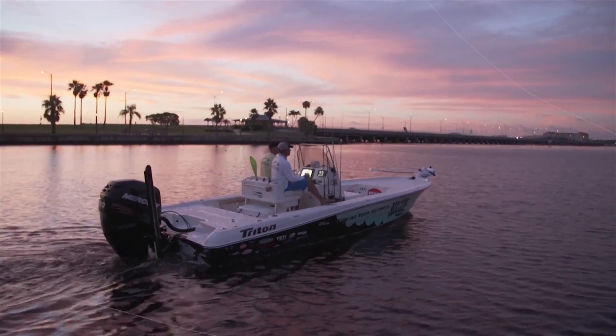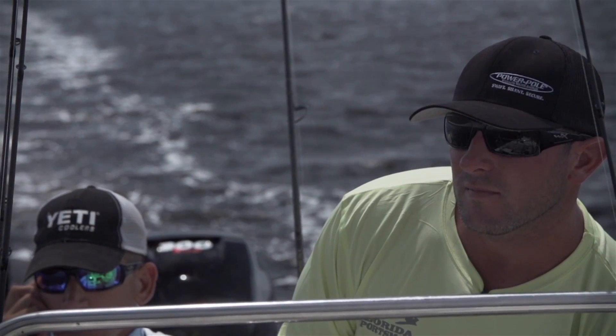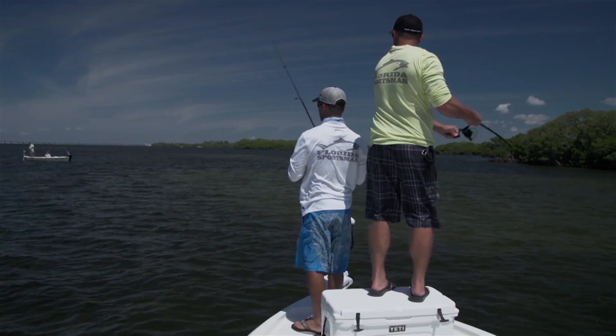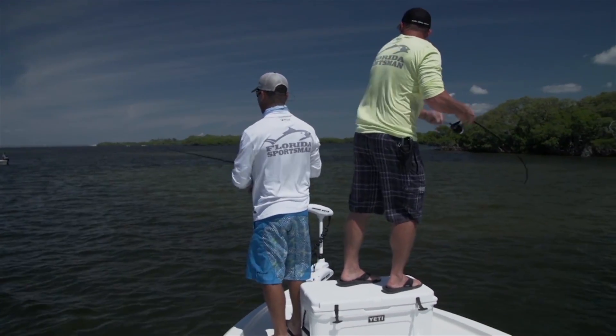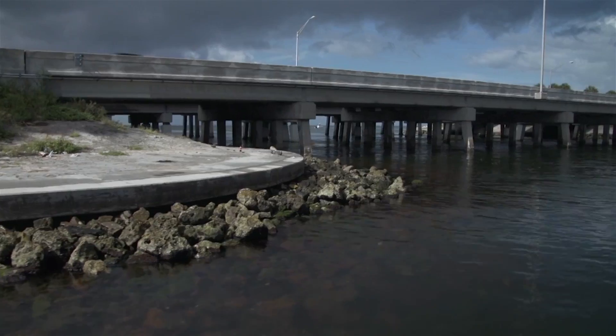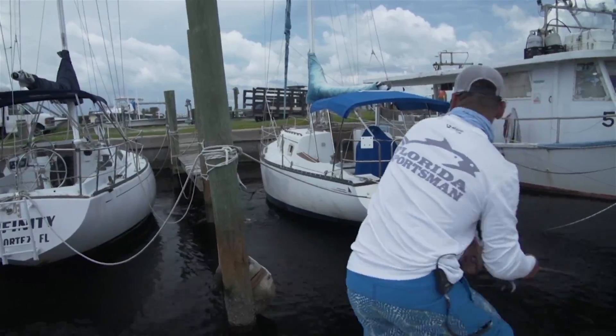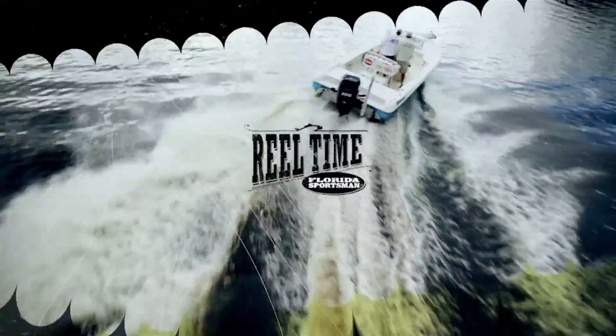This week we're visiting the west central section of the Florida Sportsman Forum. We're fishing with Jay Bibbler, who's on a hot redfish bite. First we head to the flats looking for redfish, then we switch things up and head to the structure for snook. All coming up on Real Time Florida Sportsman.